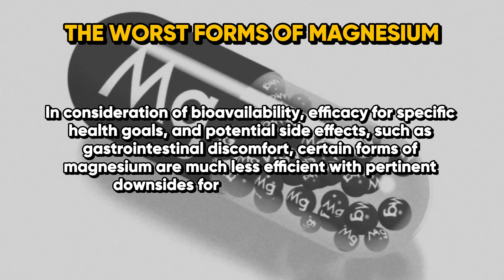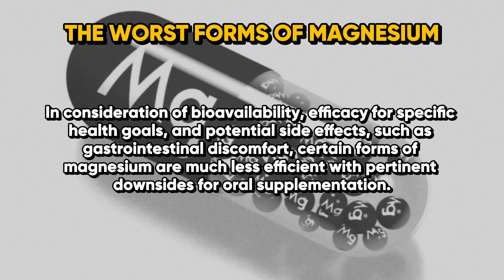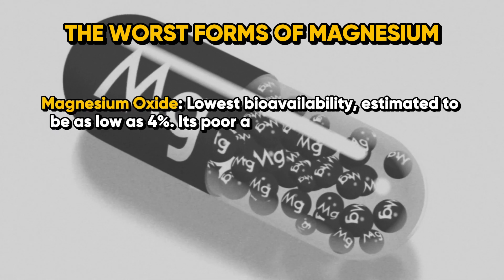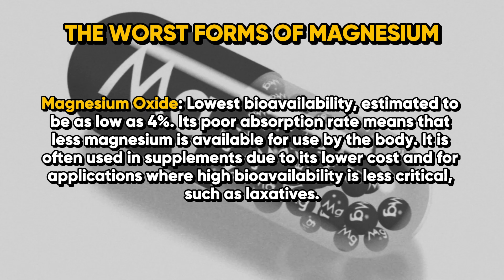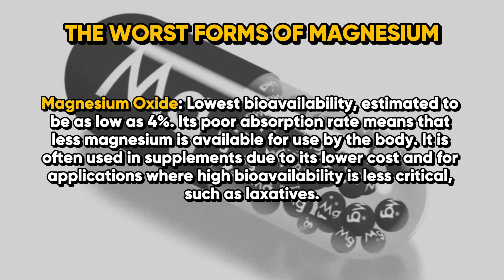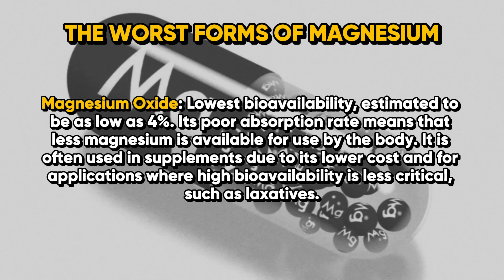Now let's move on to the worst forms of magnesium. Personally, I've noticed that individuals who use magnesium for months and then do a blood test before and after show no increase in blood levels. First on this list is magnesium oxide. It has the lowest bioavailability, estimated as low as 4%, meaning less magnesium is available for the body. It is often used in supplements due to lower cost and in applications where high bioavailability is less critical, such as laxatives.